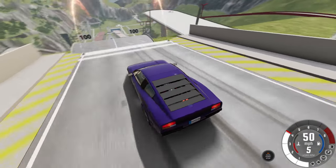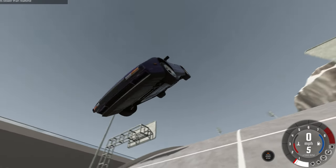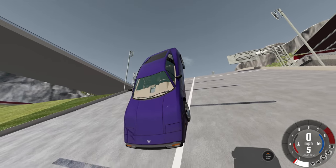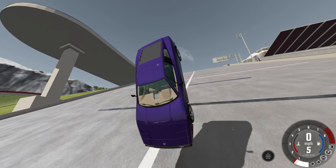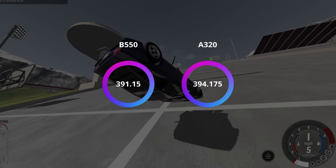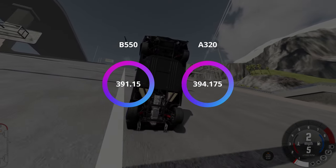Up next, we'll be looking at BeamNG Drive. This is a new test in the suite, and I'm not actually sure if BeamNG benefits from 3D vCache, but it has a built-in physics benchmark that stresses a CPU pretty effectively, so I gave it a go. The 5600X3D is good for over 390 million beams per second on both boards — again, slightly more on the A320 board.